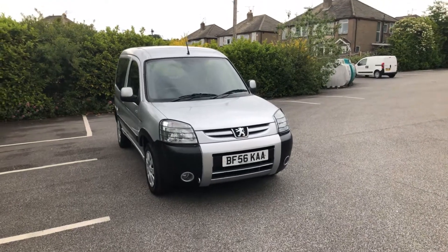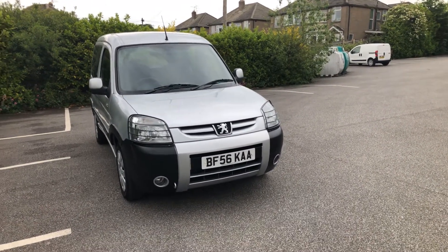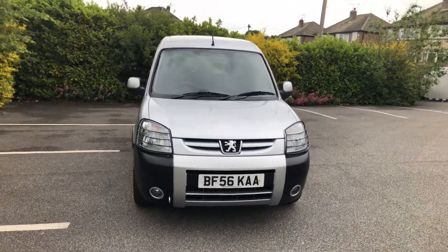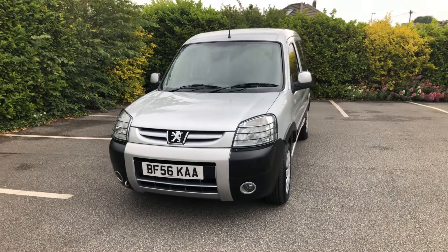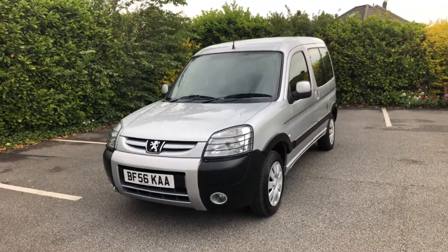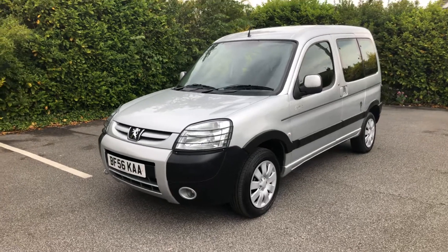As you can see, it's a 2006 56-plate. You can see the front bumper is in really nice clean condition — there are no nasty scuffs, no nasty indentations, and it's not heavily stone chipped on the front of the car. It's got the front fog lights and the headlight protectors, being the Escapade.